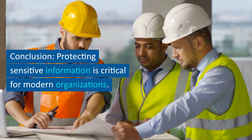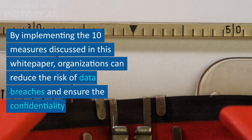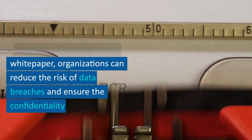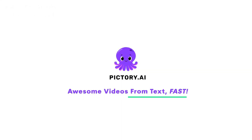Protecting sensitive information is critical for modern organizations. By implementing the 10 measures discussed in this white paper, organizations can reduce the risk of data breaches and ensure the confidentiality of their sensitive information.